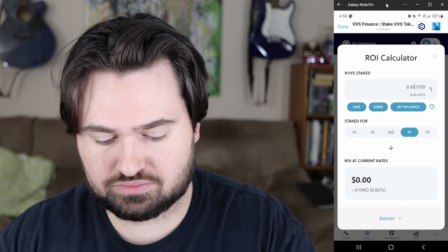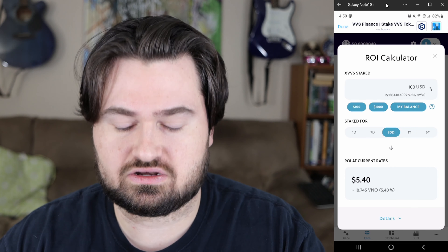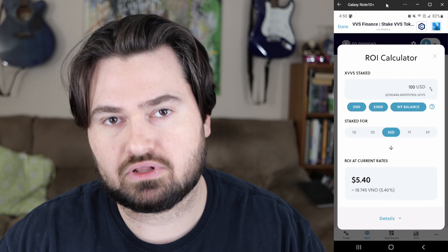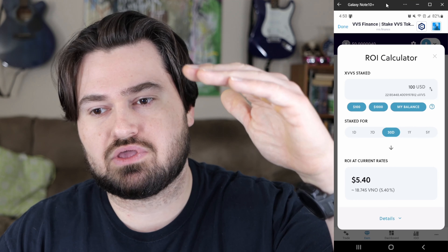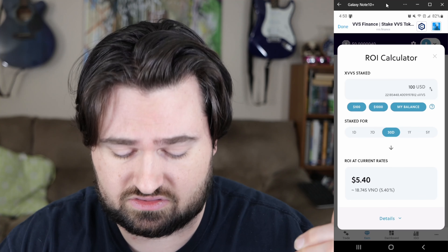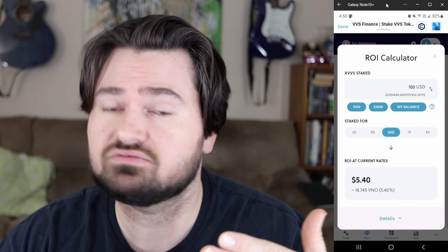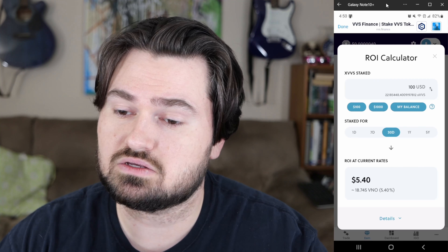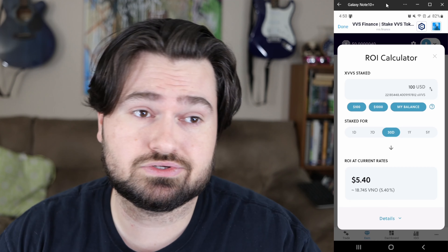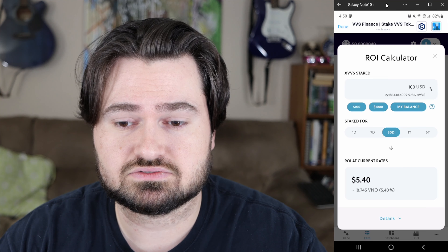For instance, if you put $100 in at the current rate, over 30 days you'd make $5.40. Keep in mind the more capital people put in, the APR is going to get lower. I think originally when I first put in it was like 190%. But if you already have the VVS just laying around not doing anything, you can stake it and get some free tokens.